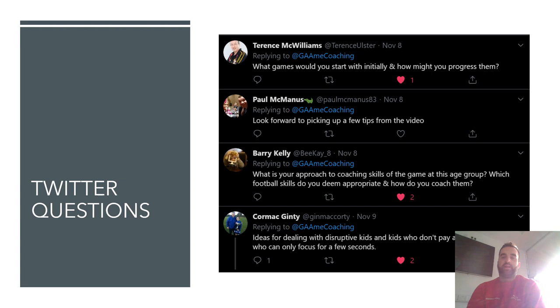A few questions from Twitter. Terence McWilliams, a renowned GAA coach, asked: what games would you start with initially and how would you progress them? Going back to the games — No Man's Land, Rob the Nest, Goal to Goal, Over the Bar — where you're getting kids doing lots of contacts, lots of meaningful touches on the ball, with kicking and striking as the core concepts. I'd put a huge emphasis on those types of activities over small drills, doing games like No Man's Land where they're getting lots and lots of ball contacts.